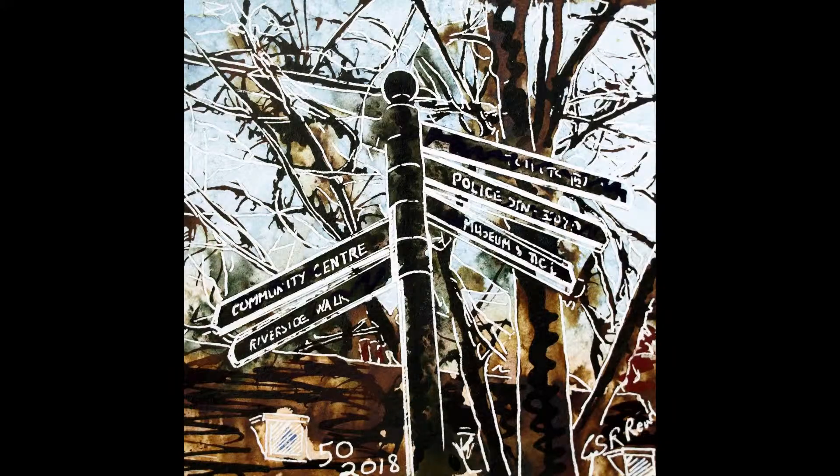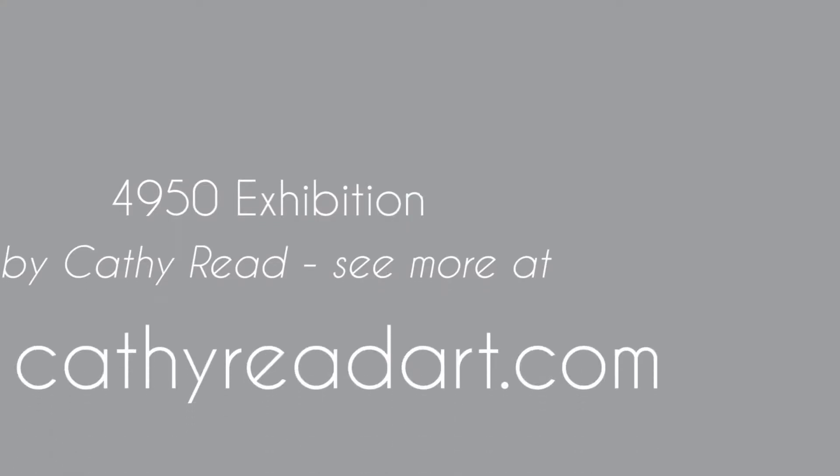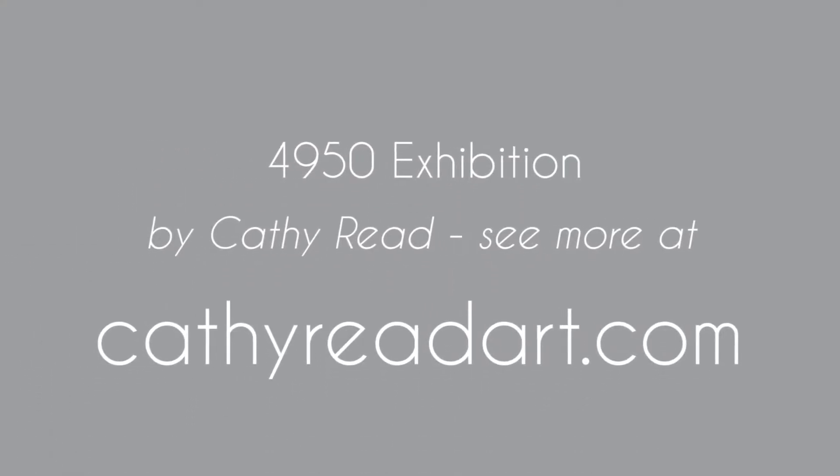We end with 'Which Way Now', which seems a great place to end the 4950 exhibition. I'm Cathy Reid, and if you've enjoyed watching you can find out more at CathyReidArt.com. Thank you for watching.